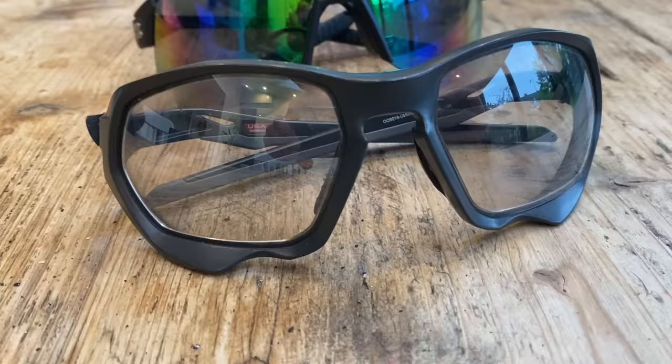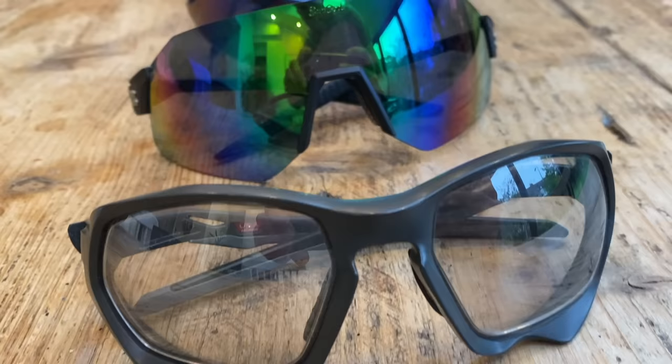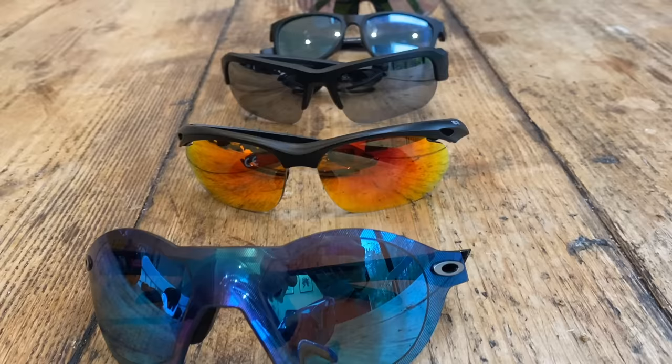Over the years we've tested a wide range of sports sunnies. In this video we're essentially going to give mini reviews of a whole load of them. While we have stuck to glasses that we rate in some way or another, we are going to talk about the good and the bad points of each pair.